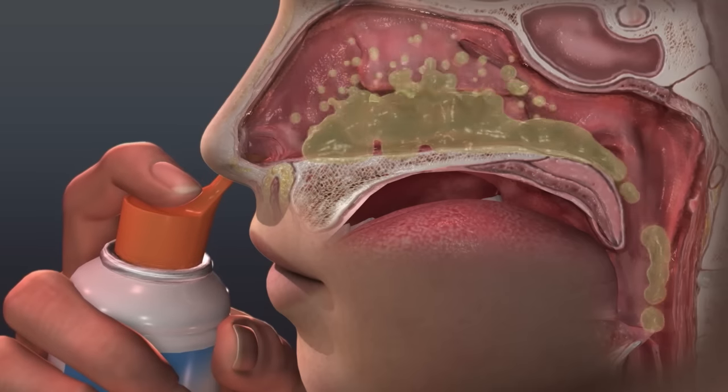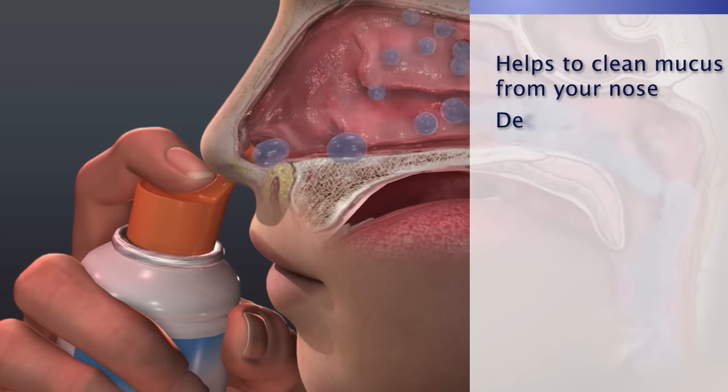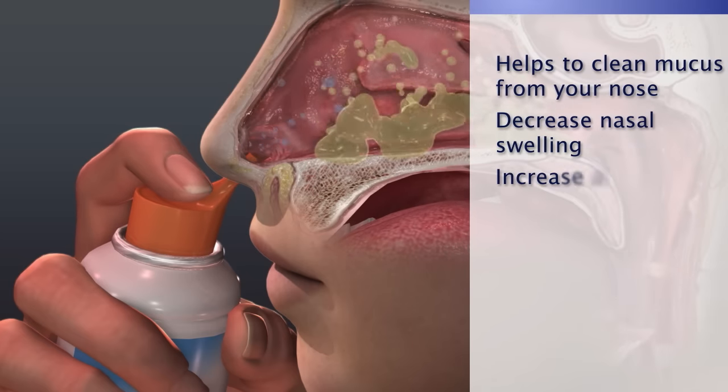A saltwater nasal wash, or saline irrigation, helps to clean mucus from your nose, decrease nasal swelling, and increase air flow.